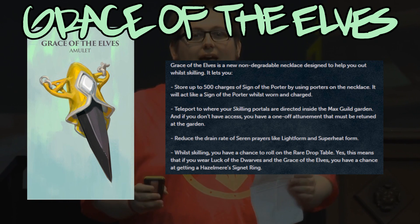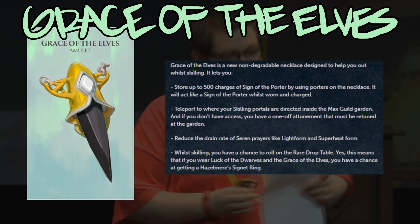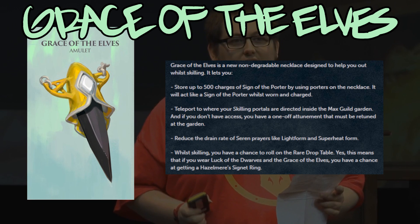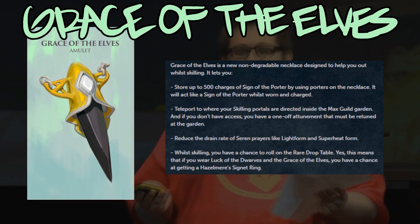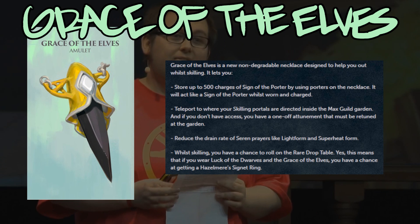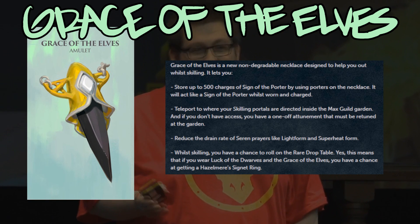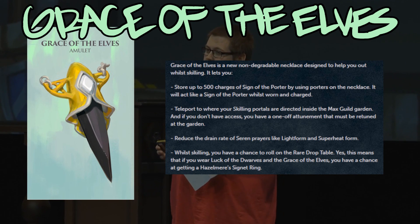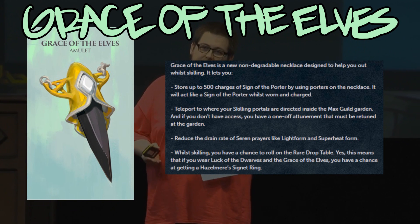Starting off with the Grace of the Elves — this is a necklace, it will be non-degradable, and it's gonna help you out while skilling. It can store up to 500 charges with the sign of the porter, acting like a sign of the porter when you're wearing it. It can also teleport you to skilling portals inside the max guild, with a one-off attunement that must be retuned at the garden if you want to change teleports. It also reduces the drain rates of your Seren prayers like light form and superheat form. While skilling you have a chance to roll on the rare drop table, meaning you can wear a Luck of the Dwarves with the Grace of the Elves and have a chance at getting a hazelmere's signet ring while skilling, which is a pretty cool feature.